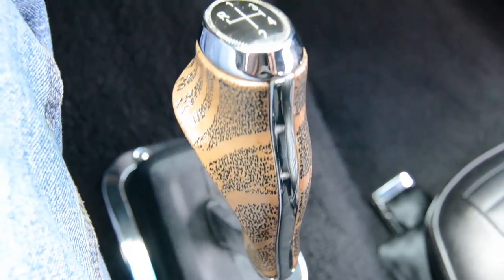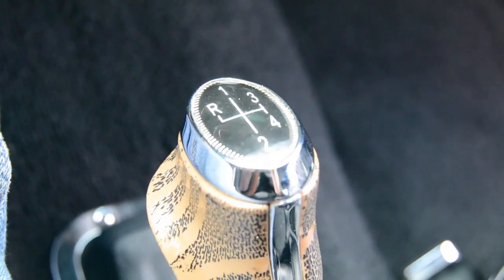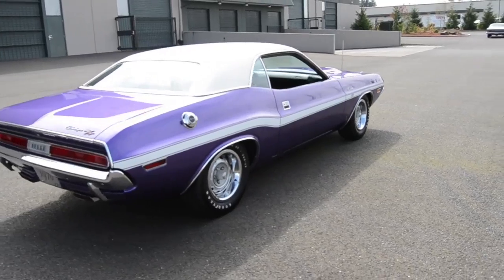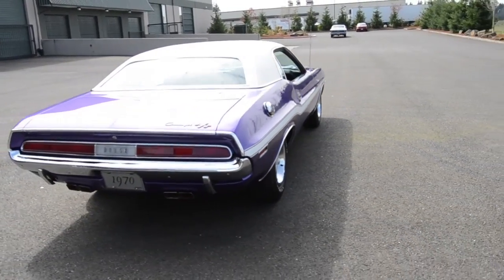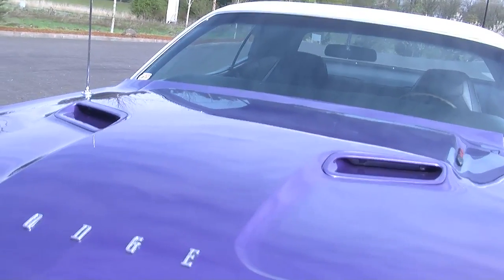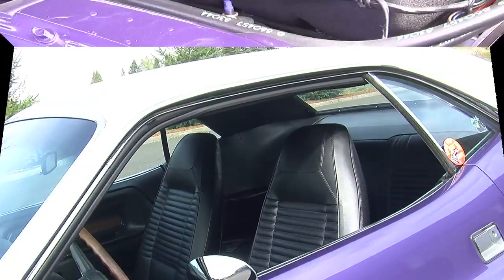The pistol grip not only feels good, but the Dodge guys were all about the gun references back in the day. You had a pistol grip shifter, you had a magnum engine — it was all about power. It's funny to think if they tried to have a pistol grip shifter today, people would be rioting in the streets. It really shows what a different time period this car came from.